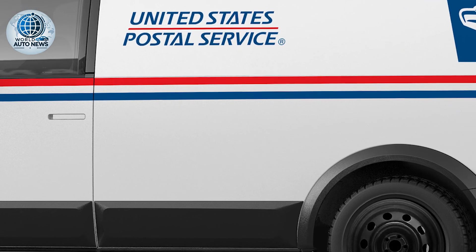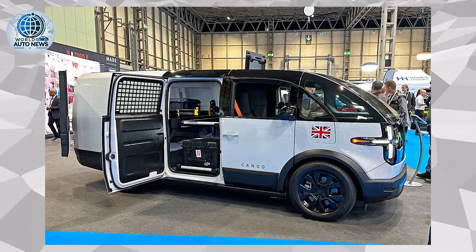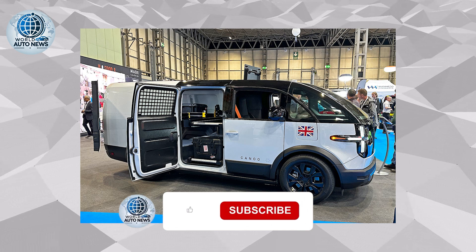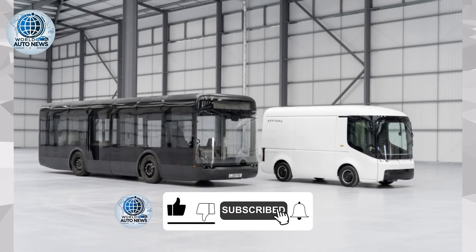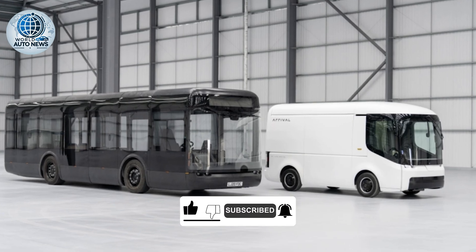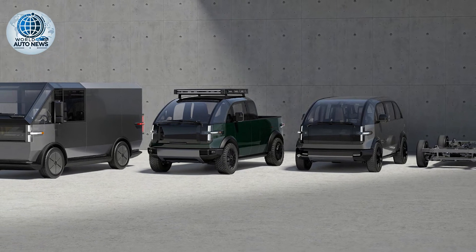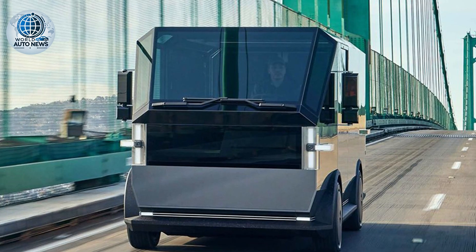Canoo was originally founded in 2017 as a new and innovative electric vehicle platform. The founders came out of a lot of different automotive businesses, including Faraday and the BMW i Program. The concept was: let's create something from the ground up — something that's the most flexible platform that can be used for lots of different applications. We created our multi-purpose platform.